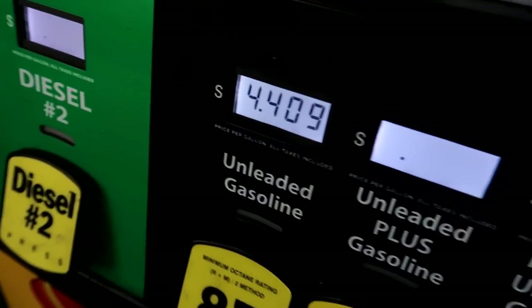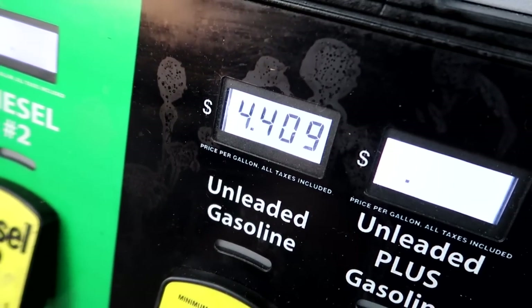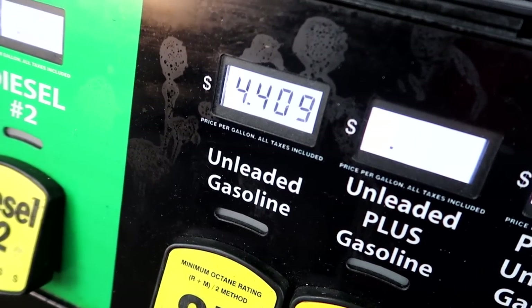14 gallons. I managed to get gas at $4.40 here. Everything else has been $4.75, but this is $4.40. And if you're good at math, you'll realize that the first stop was a little bit more expensive.